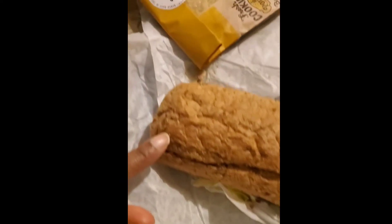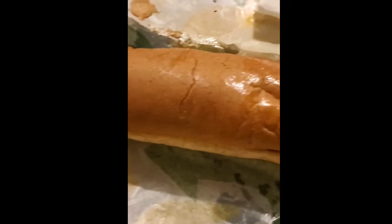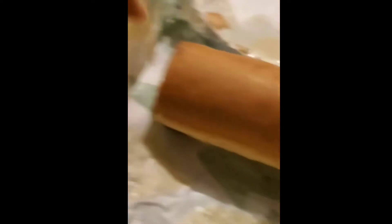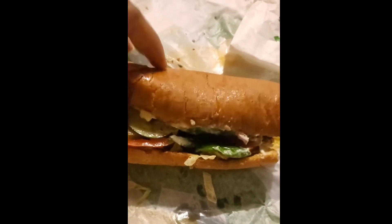This is the tuna from Potbelly, and that's the cookie. Both sandwiches are toasted, although they may not be hot anymore. And this is the Subway one. That's how the tuna looks — they cut it in half as you can see. I'll turn it around so you guys can see the good stuff. I get my tunas loaded — my tunas have everything on them.